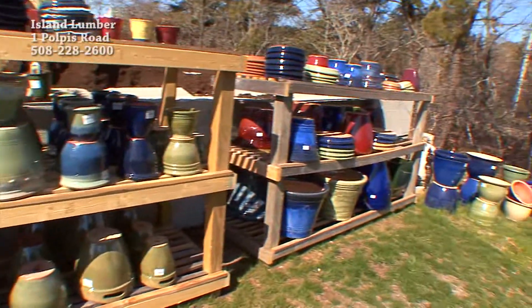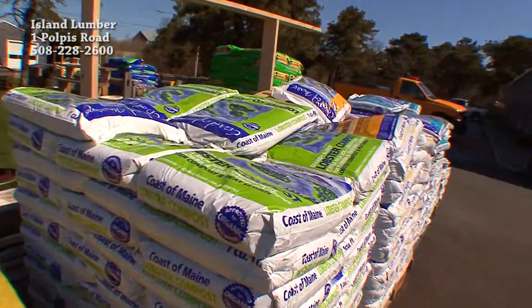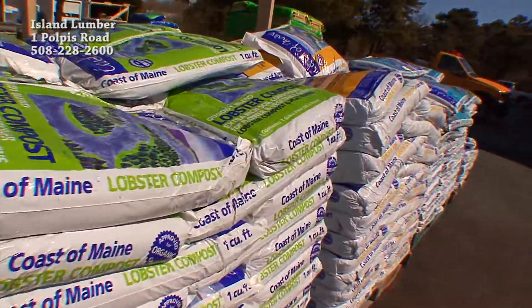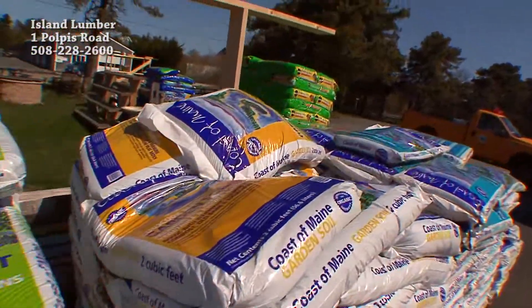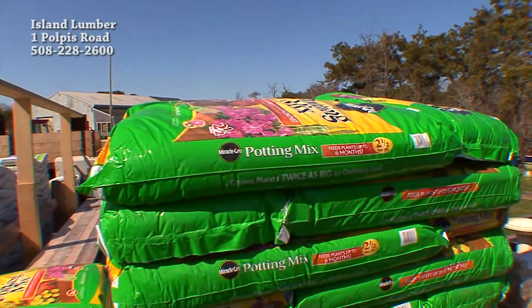We have pottery, all different shapes and sizes, a nice selection. We have all of our Coast of Maine garden soils and compost, and our Miracle-Gro potting soils with the moisture control and the regular potting soils.